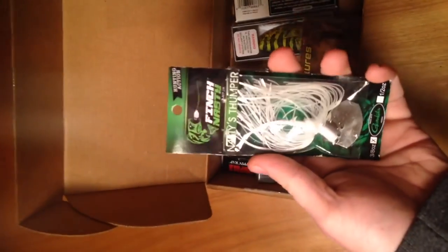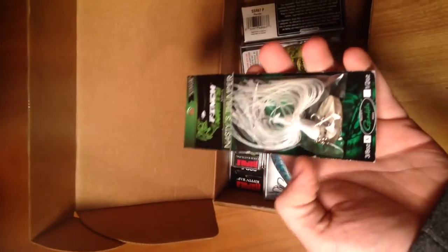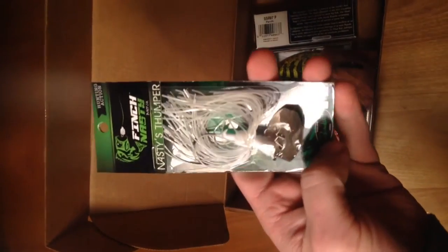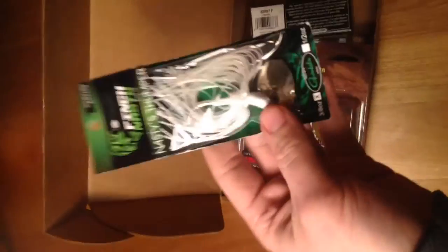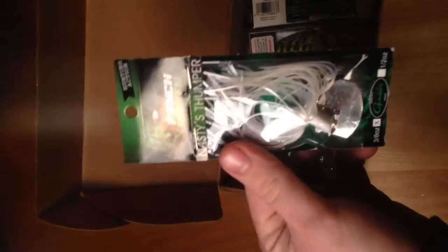Right here we have this Nasty Stumper, which is a white chatterbait. Pretty nice — three-eighths ounce. It'll definitely work good for imitating some shad. I love throwing chatterbaits, so awesome.